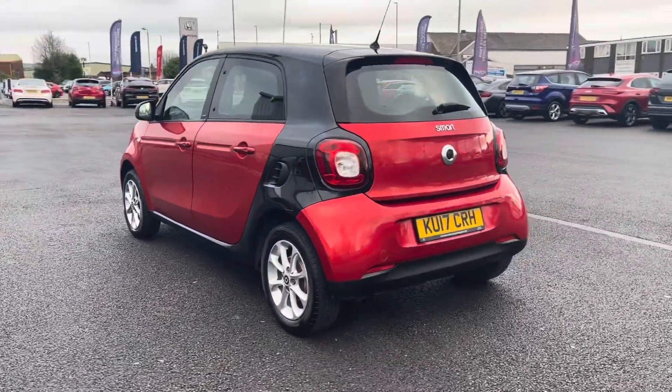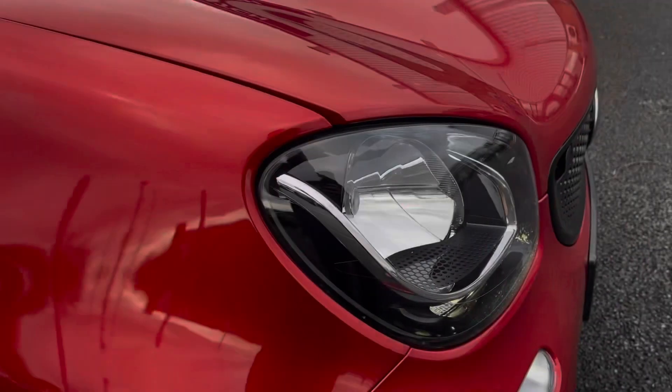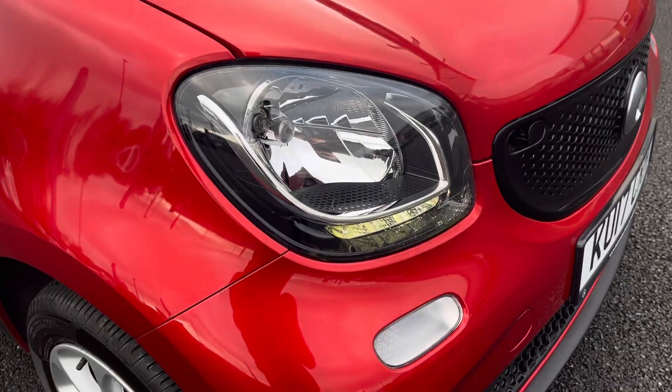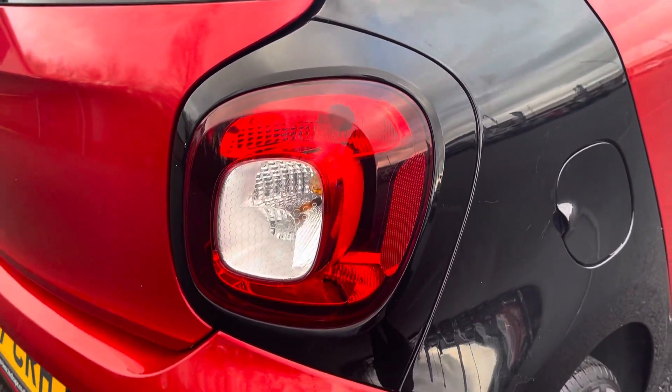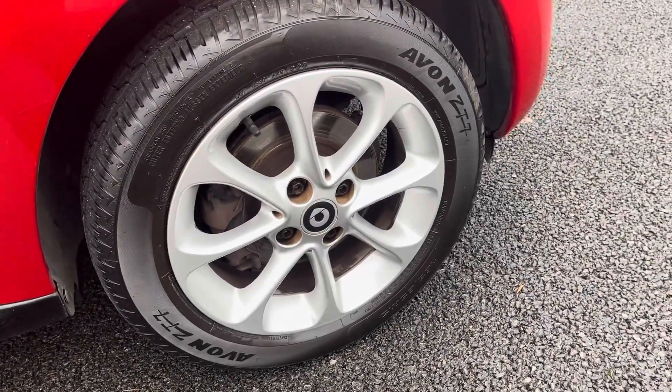You can see the exterior is a nice contrast between your red and your black. Here's a close look at your headlights — you do get LED daytime running lights. Your rear lights contrast against the black nicely. You've got 15 inch silver alloy wheels.